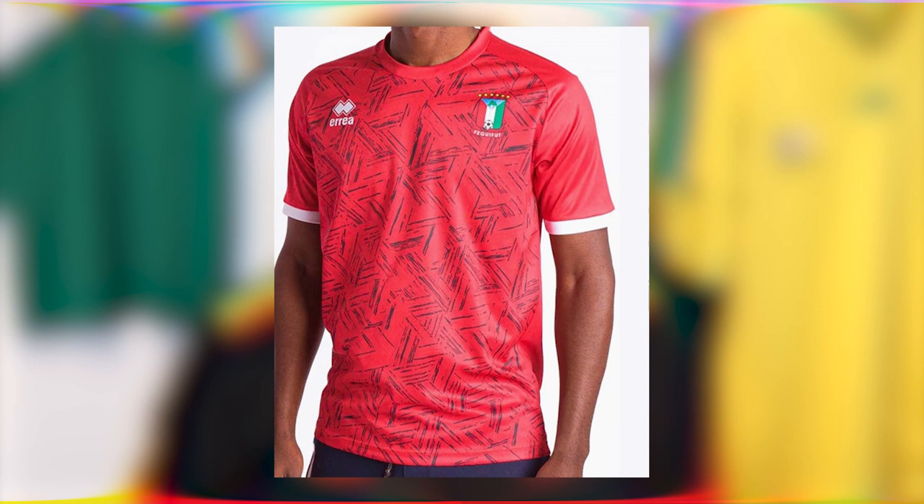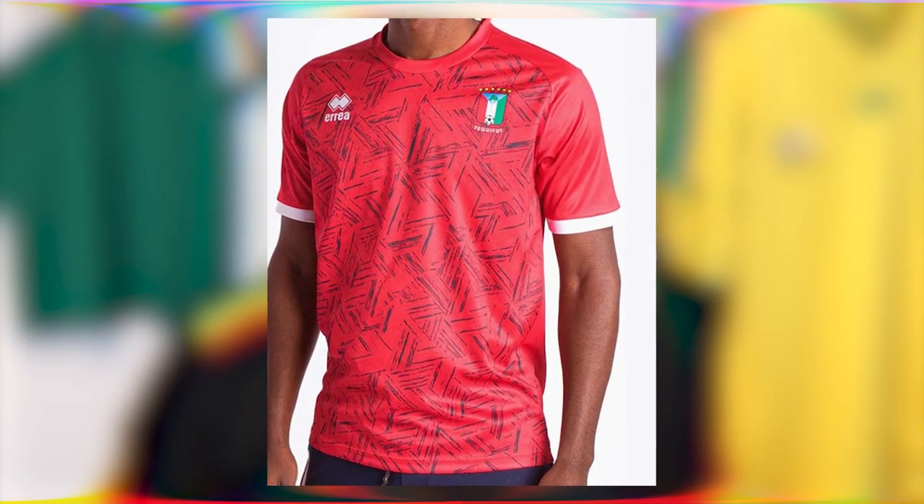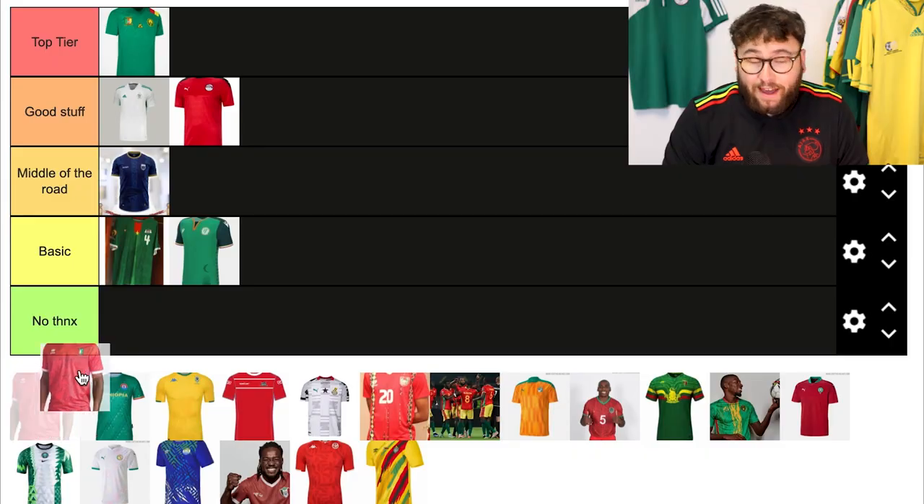Equatorial Guinea now. This shirt is a simple red kit with white cuffs — very nice. But then there's a graphic on the front. I'm not sure what it's inspired by; I couldn't find anything online. It's just a dark, quite harsh pattern on the front, and for me it's a bit jarring. So I'm going to put that in no thank you.